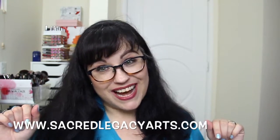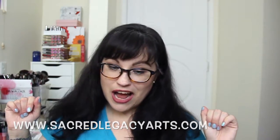That is amazing. Just a reminder — this ring style is not available anymore. I didn't know until way after the fact that they're not selling this one anymore. But go to the website: www.sacredlegacyarts.com.